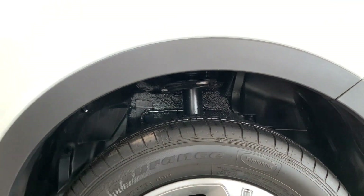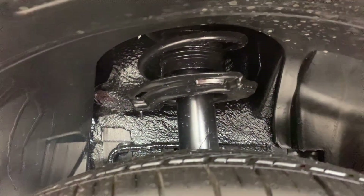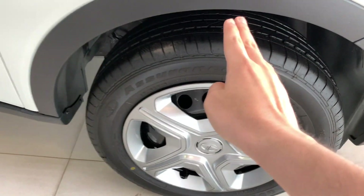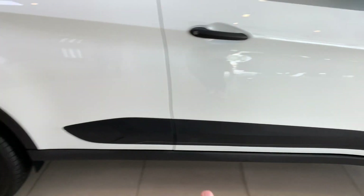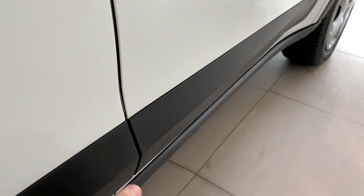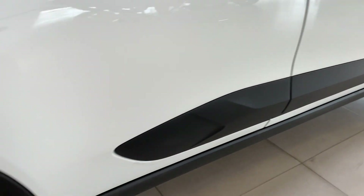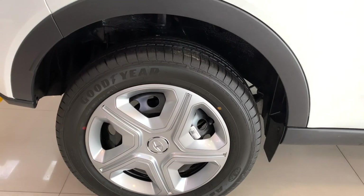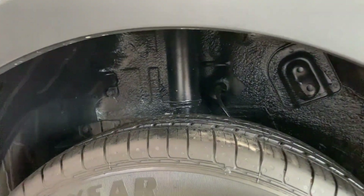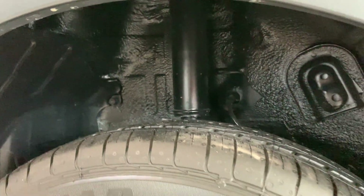At the front, you get an independent McPherson suspension. You get body cladding on the sides and molding around the rear wheel arch. On the rear, you get drum brakes with a semi-independent twist beam coil spring suspension.